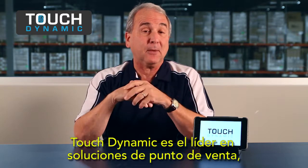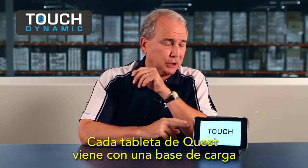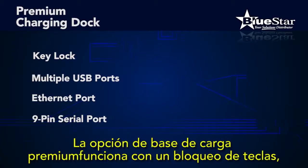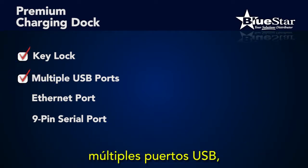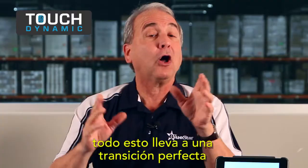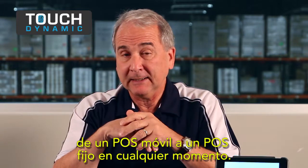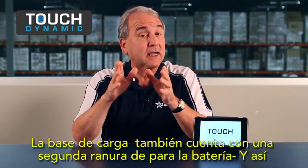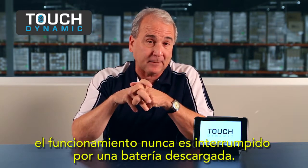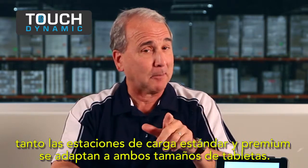TouchDynamic is the leader in POS solutions, and one reason is peripherals. Every Quest tablet comes with a convenient charging dock that lets users charge the tablet in the upright position. The optional premium charging dock has a key lock, multiple USB ports, an Ethernet port, and a 9-pin serial port — all of which make for a seamless transition from mobile to fixed POS at any moment. The premium dock also features a second battery charging slot, so business is never interrupted by a low or uncharged battery. Both the standard and the premium charging docks fit both sized tablets.